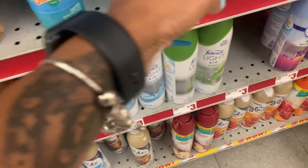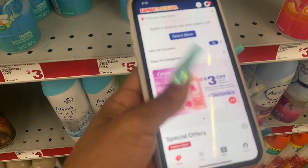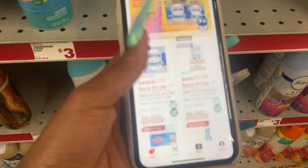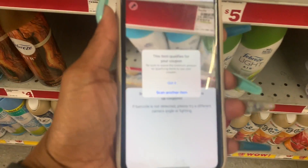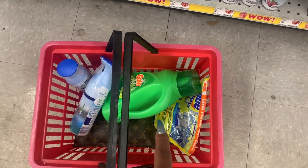Let's scan it to make sure it works — I always appreciate scanning things before I get to the register. This item qualifies! I'm gonna grab two of these because they're three dollars each. That's six dollars, then three dollars off two. So we've got about fourteen dollars right here so far.